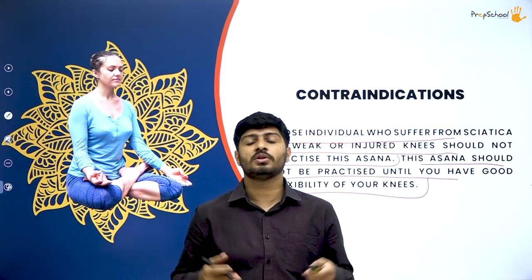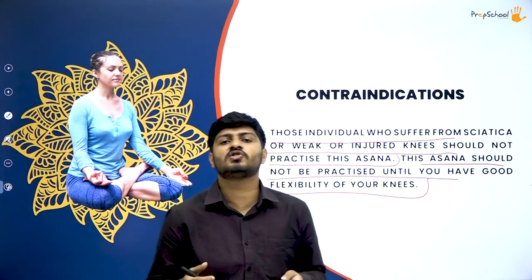That covers the yoga for concentration asanas studied today — sukhasana, tadasana, and padmasana. In the next session we will study more topics and concepts of yoga. For those who started from this session, I recommend going back and watching the first and second sessions first so the timeline stays in sync and all concepts are interlinked. This is Rohit signing out — until next time, see you in the next session. Goodbye.